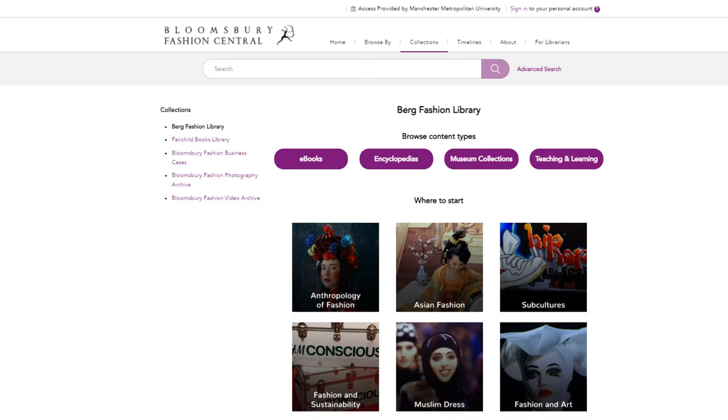The Berg Fashion Library homepage lists the contents available. Please note that we don't have access to the Fairchild Books, Fashion Photography Archive databases or Bloomsbury Fashion Video Archive. From the homepage you can sign up to create your own personalised area called My Content, where you can save useful information you've found in folders.